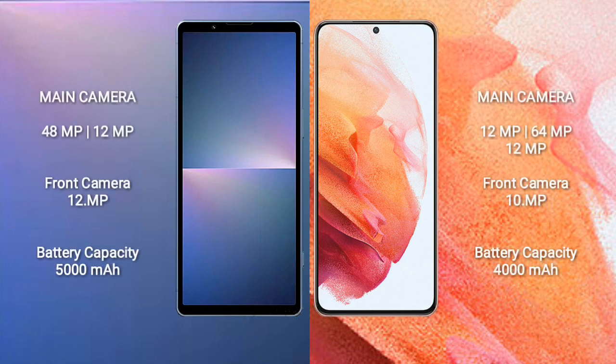The Sony Xperia 5 Mark 5 features a dual rear camera setup with 48 megapixel plus 12 megapixel, and a 12 megapixel front camera. The Samsung Galaxy S21 features a triple rear camera setup with 12 megapixel plus 64 megapixel plus 12 megapixel, and a 10 megapixel front camera. The Sony Xperia 5 Mark 5 has a 5000mAh battery with 25-watt fast charging support, and the Samsung Galaxy S21 also supports 25-watt fast charging.